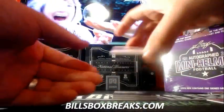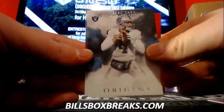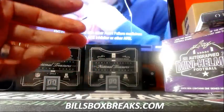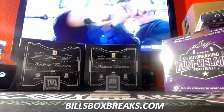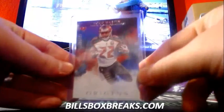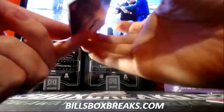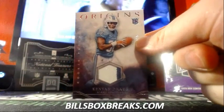We got Darren McFadden for our first card. Jeremy Macklin. Derek Carr. Doug Martin on a 150. And our next card, we got Kenny Drake out of 125 — a two-color patch for the Dolphins.